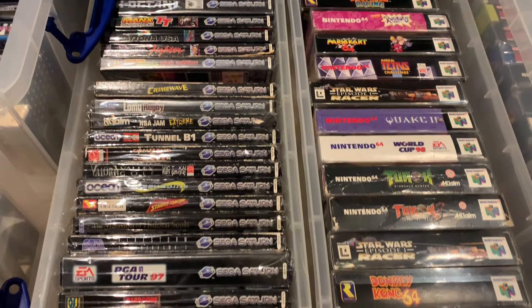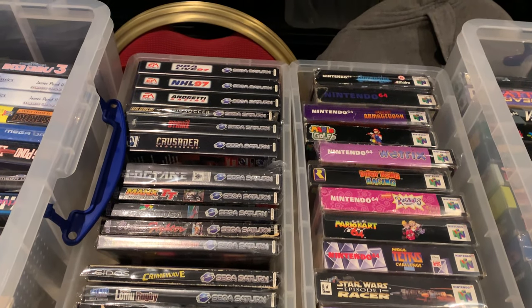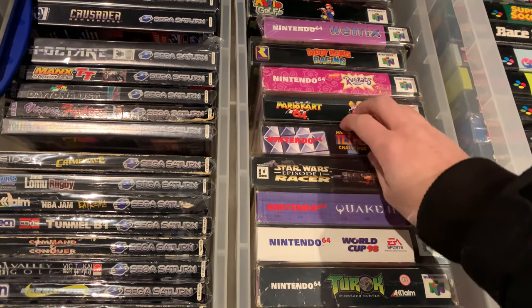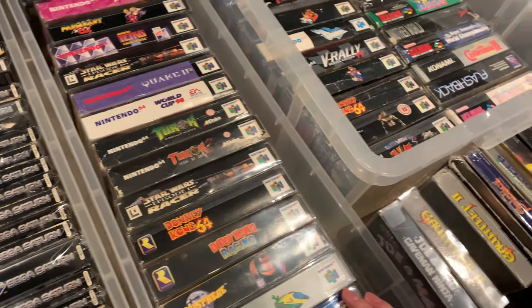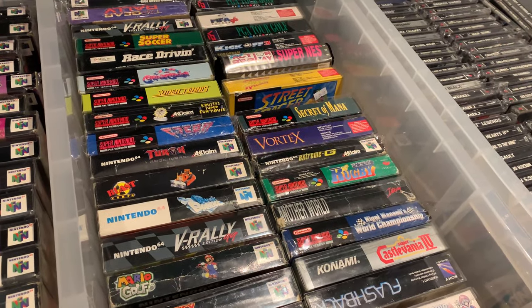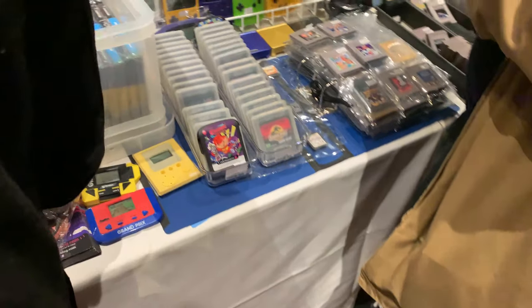Now we get a bit more footage of the Sega Saturn and N64 games. There's not really many PAL Sega Saturn games left for me to get that I really want - same with the N64 really. I would have liked to pick up that Magical Tetris Challenge but unfortunately I kind of ran out of money by the time I got back round to this point. There's also some boxed SNES games in there as well - I saw a few good ones. I think I spotted Secrets of Mana in there which is really good.